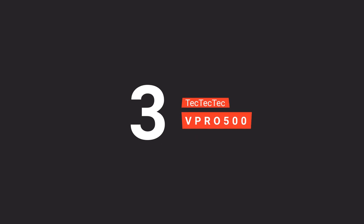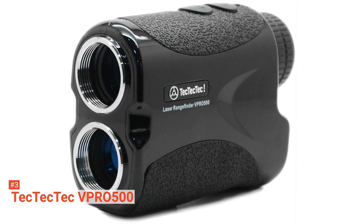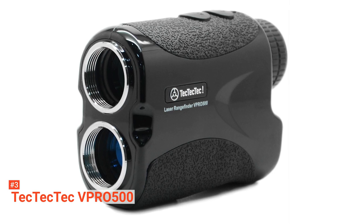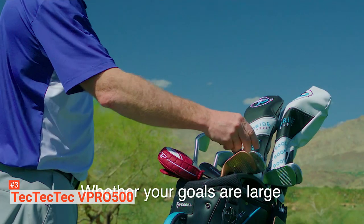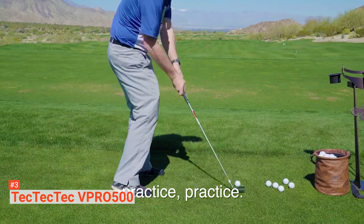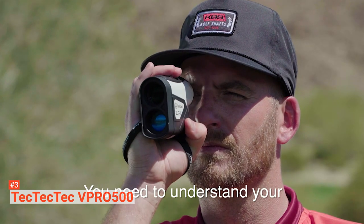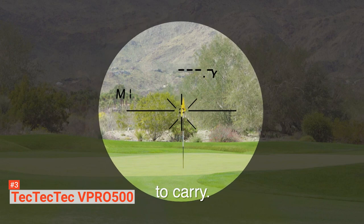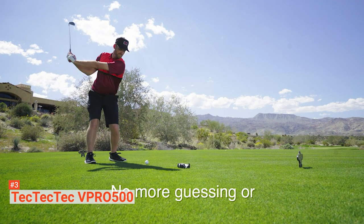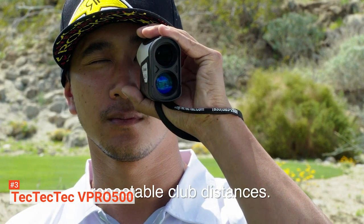The third product on our list is the TEC-TEC-TEC V-PRO 500. The V-PRO 500 is a high-quality rangefinder that offers fast and accurate measurements up to 540 yards. It delivers precise distances of plus or minus one-yard accuracy to the flag or hazard, helping you improve your speed of play with fewer strokes. This product features a continuous scan mode that gives the exact distance in yards or meters. There's also the Advanced Pin Seeker mode that measures targets in wooded areas, filters all background objects, and pins your target so you can aim easily and take your best shot.